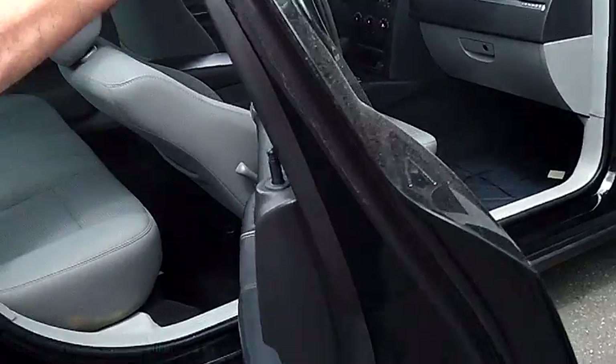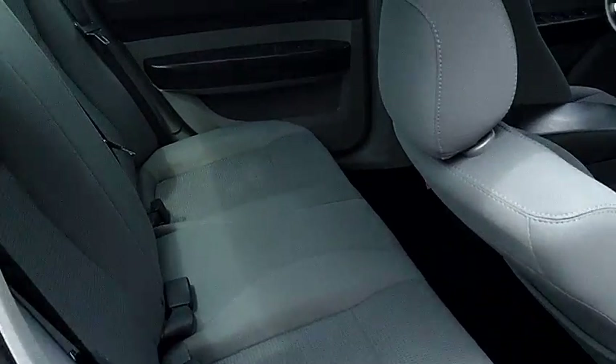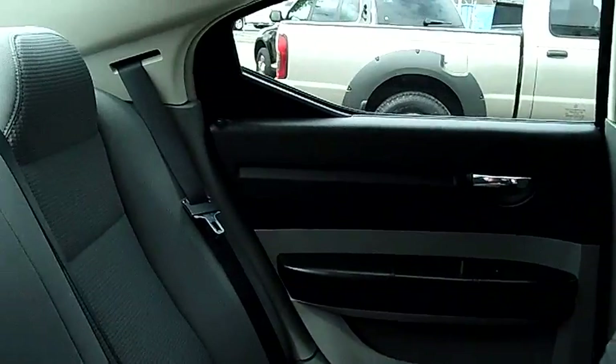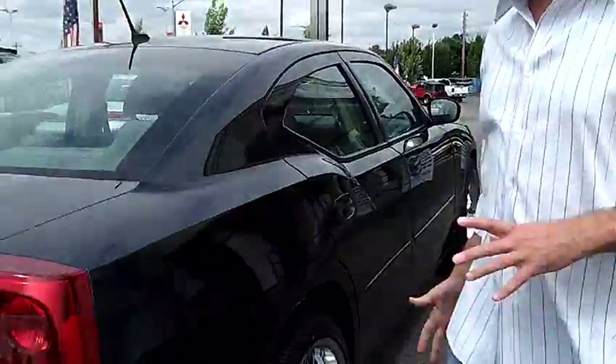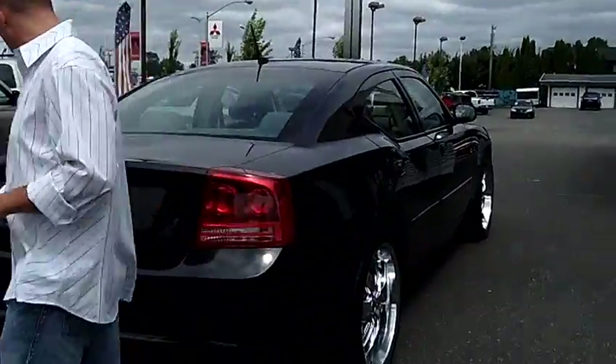Just take a look at the second row seat there. Bench seat in the back, gives you a ton of leg room, ton of head room. Everything is just in real nice shape. Like I said, this car is like brand new other than we've dressed it up with some nice custom wheels.